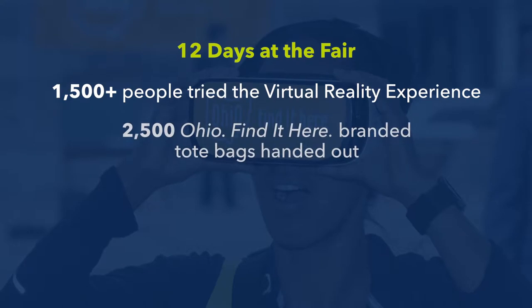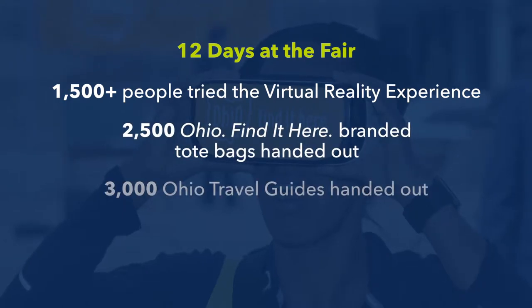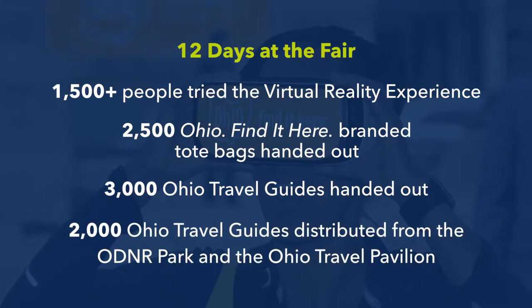Volunteers in the booth handed out 2,500 Ohio Find It Here branded tote bags, as well as 3,000 Ohio travel guides, with an additional 2,000 guides distributed from the ODNR Park and the Ohio Travel Pavilion booth.